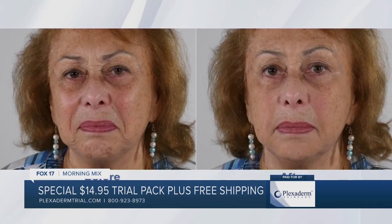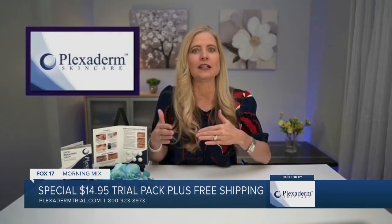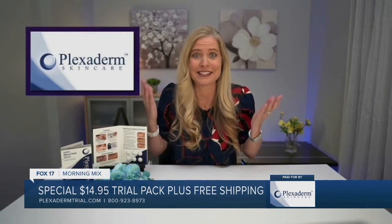I kept doing double takes. Those are the results you can expect to see — they're amazing. I get goosebumps every time I see them, that this is a serum you can do at home. My father uses it. Everybody that I know is now a Plexiderm user because the results are fantastic.